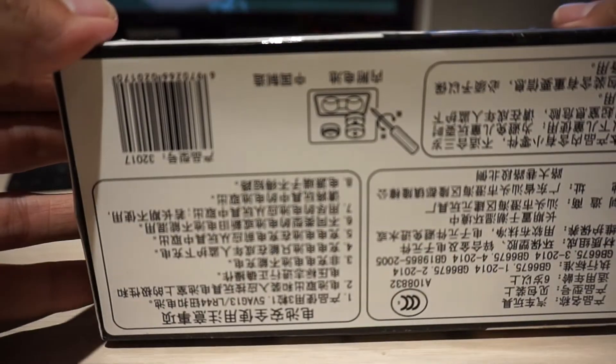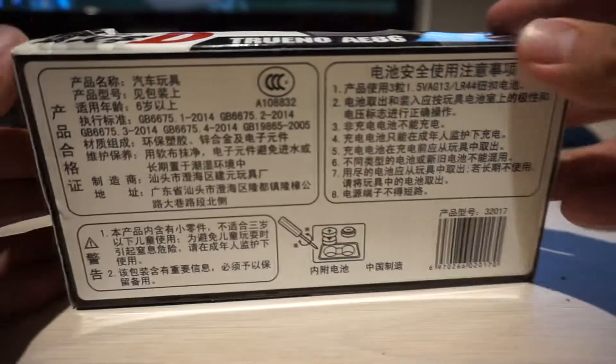I'm just going to open it right now in front of you guys. So right from the back it looks really cheap. This is not official or anything. It's written in Chinese as well.